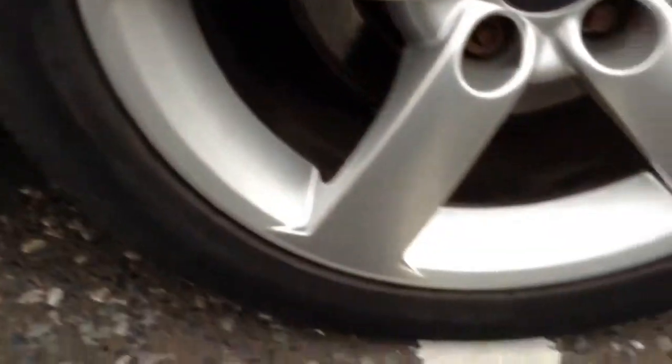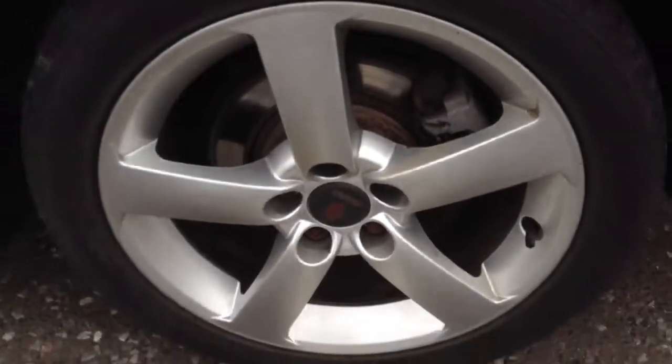Moving to the near side rear tyre, we're looking at around 3-4mm of tread. Near side rear alloy — lovely condition, no curbing or scuff marks there.